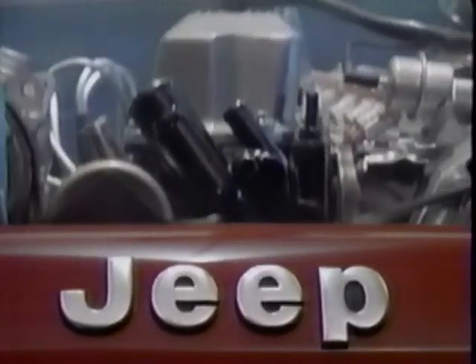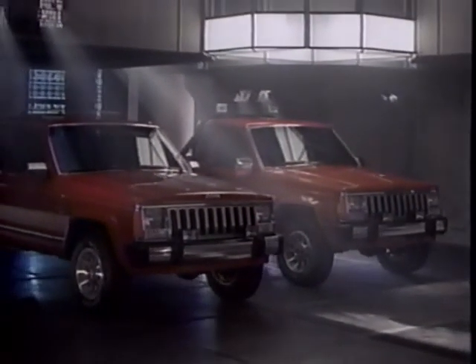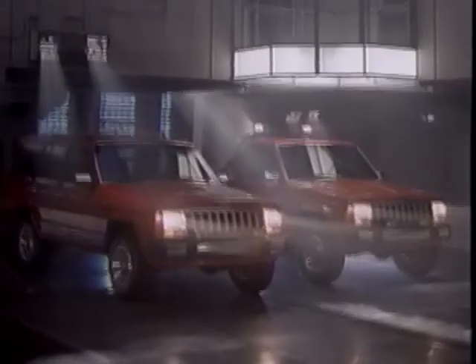But most important, if you put this new engine in a Jeep Cherokee or Jeep Comanche, you're going to see more speed and power than you've ever seen from vehicles like this. Just remember where you saw it first.